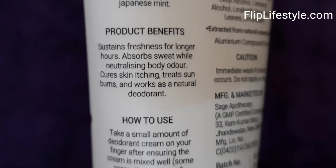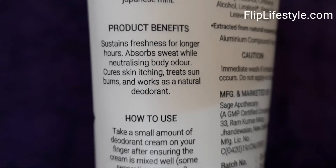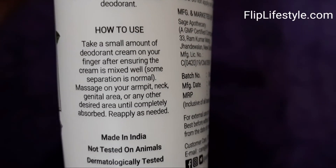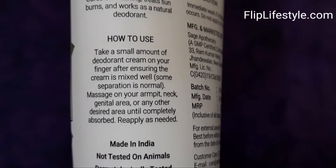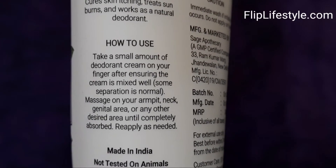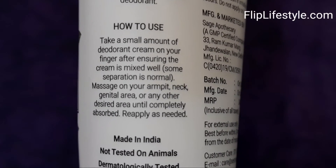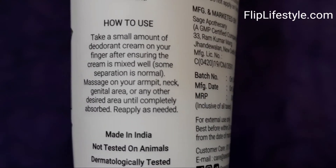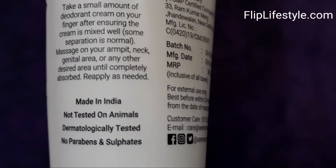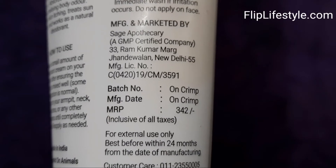This deodorant cream keeps you fresh and deodorized by fighting body odor for 6 to 8 hours as per the brand, even with a light application. Some of the benefits include addressing common and mild skin-related problems. It is a bacterial control cream prepared by adding zinc and silver extracts embedded in kaolin clay, mixed with essential oils of lemon, cypress, and Japanese mint. It is a Made in India product and is dermatologically tested.